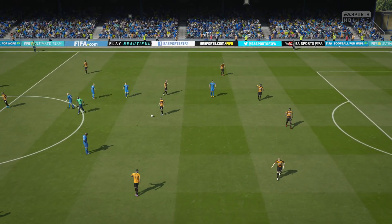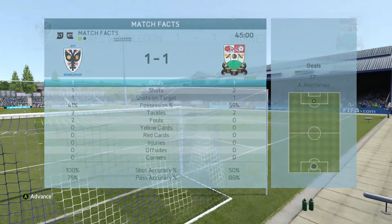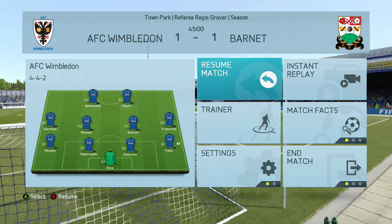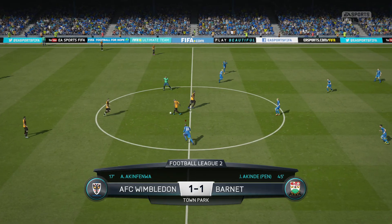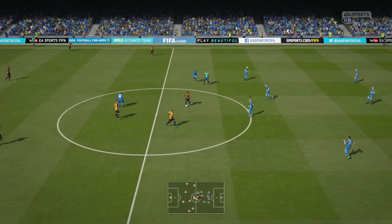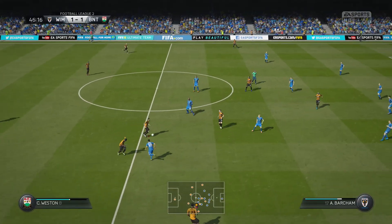Well, everything to play for in the second half. And this is the start of the second half. Now it's Weston.